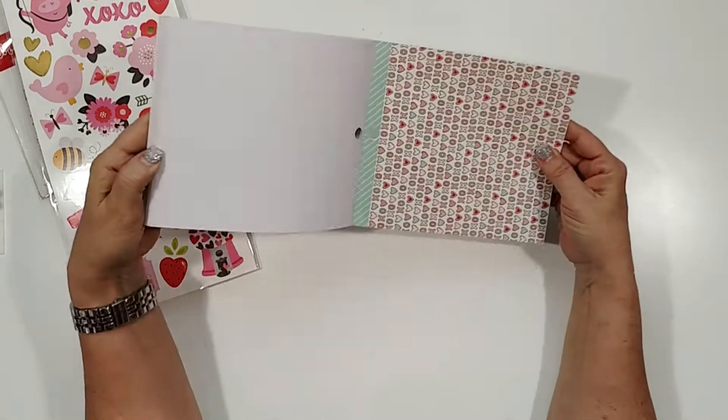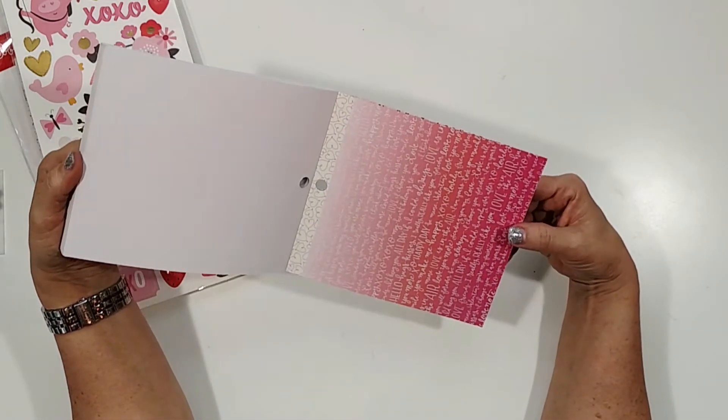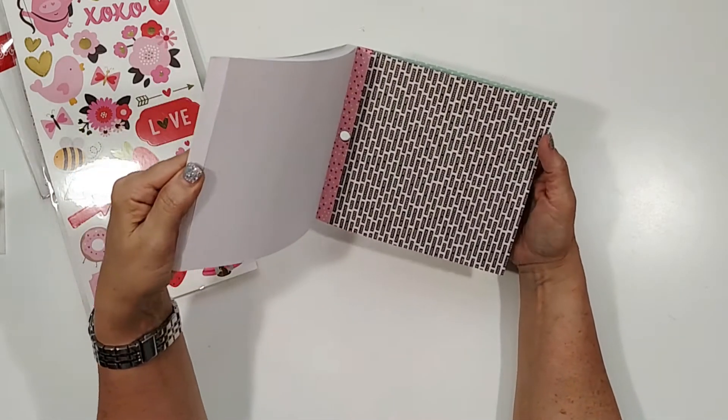Look at these gorgeous papers — they were another thing that sold me on this kit. I absolutely love this; it's like an ombre effect, which I think is really pretty. And I think there's another one in here that's ombre too.